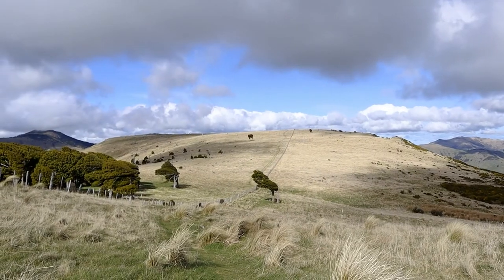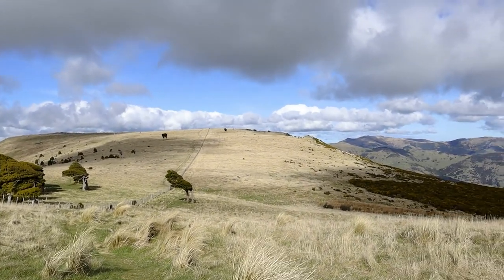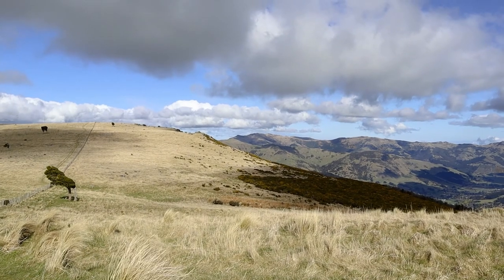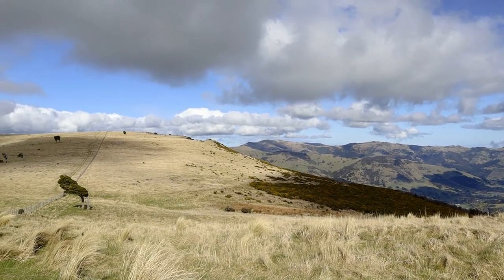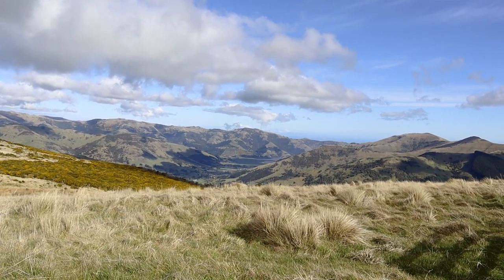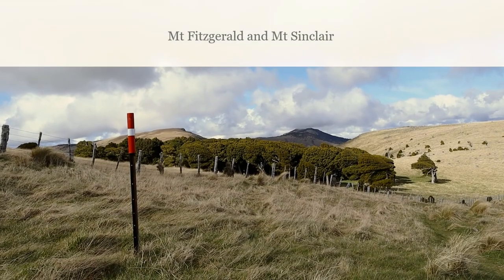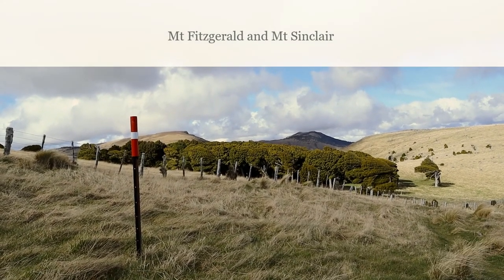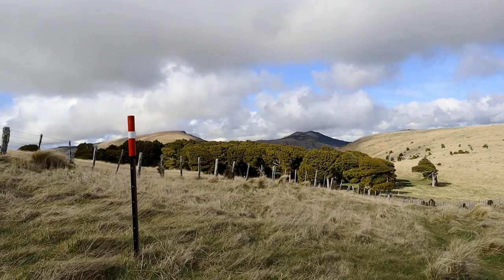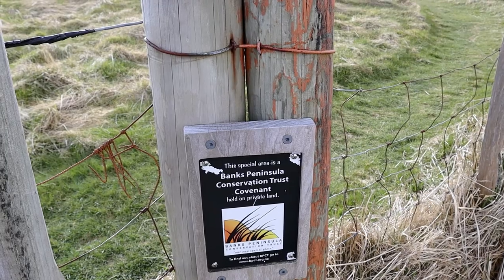There's a track junction which takes us off to the right, and that track goes down to the hut through all that gorse over there. Looking down to Little River and this end of Lake Forsyth, the Tiara Pataka track heads up over those two hills in the distance. There's a sign for the Banks Peninsula Conservation Trust.